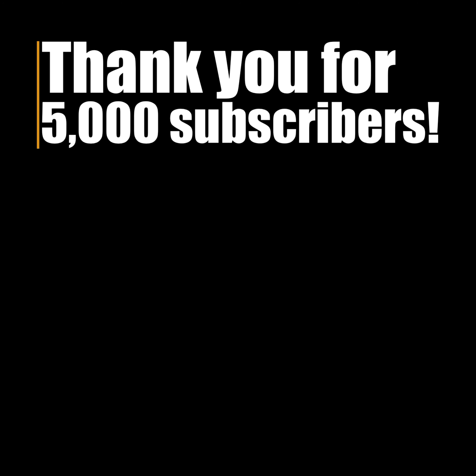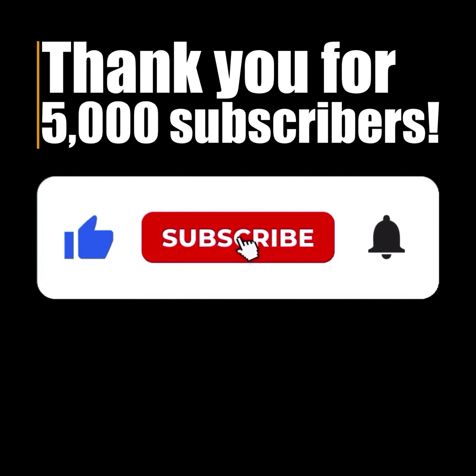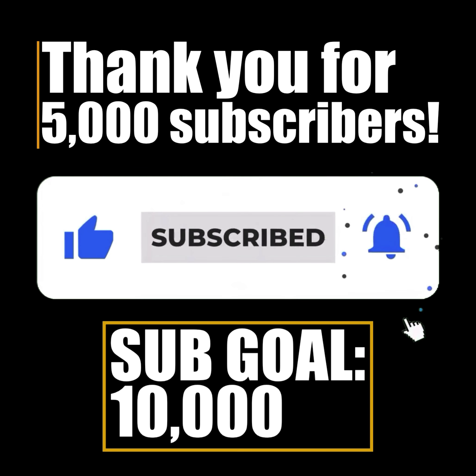Thank you so much for getting me to 5,000 subscribers on my Clips channel. If you want to support, please press that subscribe button. Let's get to 10,000 subscribers. Thank you.